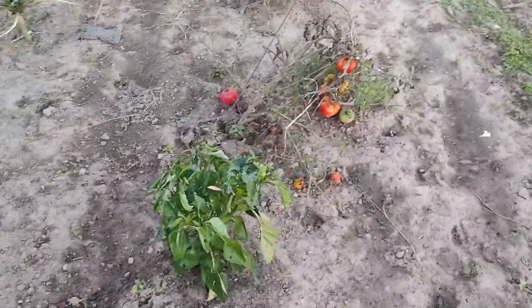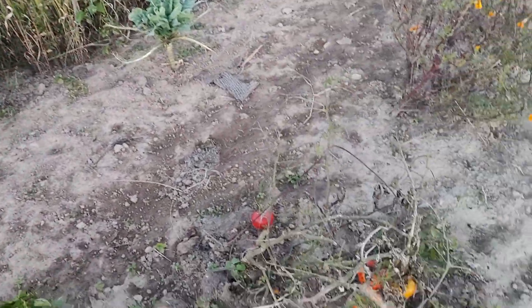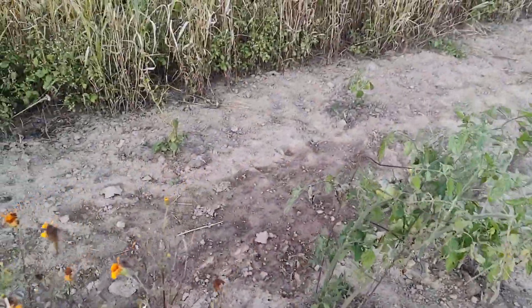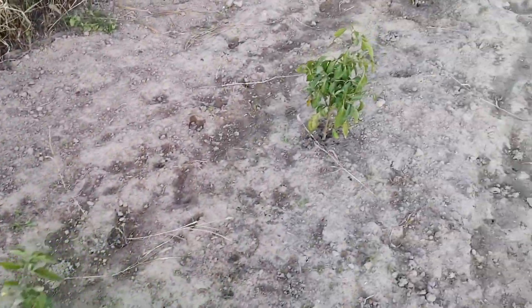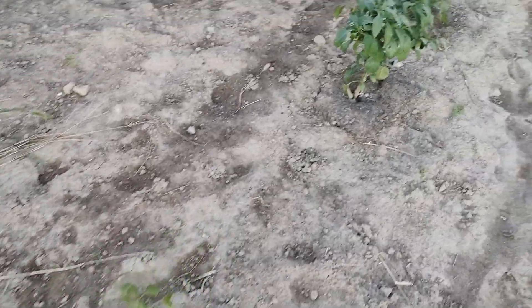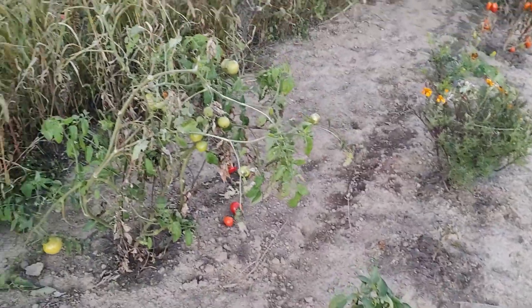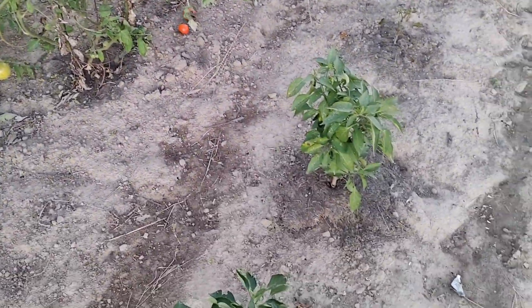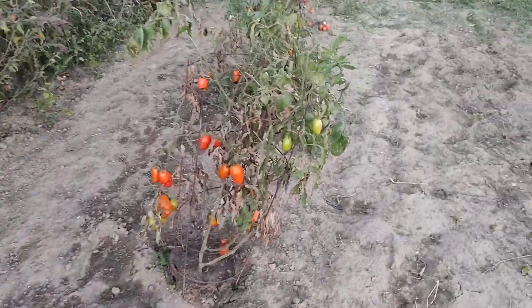Coming out to check on the garden — we had a couple of colder days, so most of this stuff is starting to die off. Looks like there's a pepper there — I'll grab some more red peppers and a couple of jalapeños. As I said, you can see things kind of started to die because it was just way too cold the last few days.